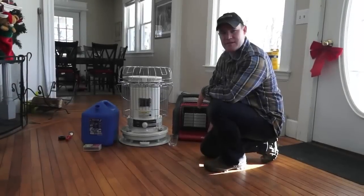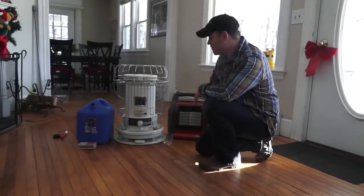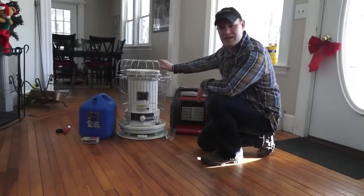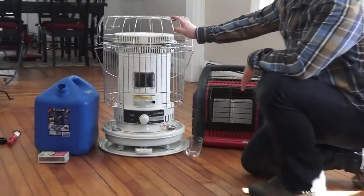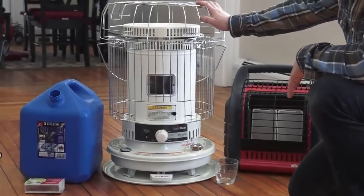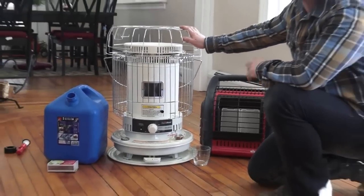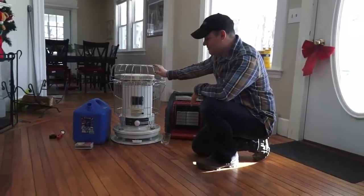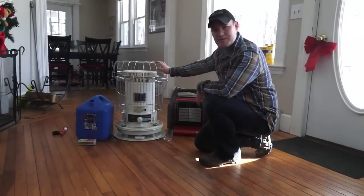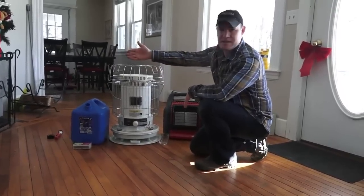Hi guys, Eric here from Tactical Intelligence. In this video I want to quickly review this KeroHeat kerosene heater. I purchased it around two weeks ago and I've been using it for about that long. It's a fantastic heater — an off-the-grid or emergency heater — and it's perfect for apartments or a rental home where you can't have something like a wood stove.